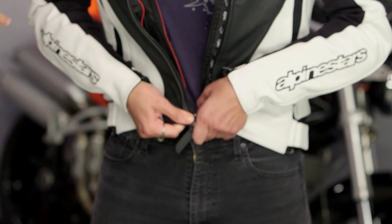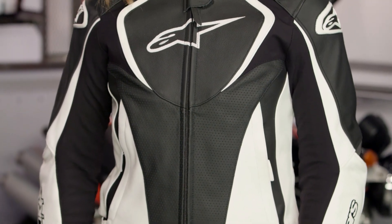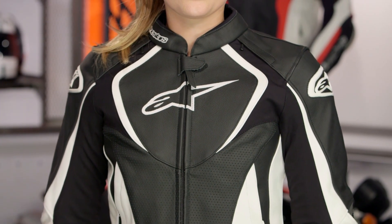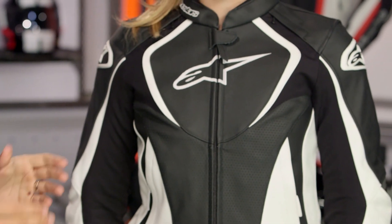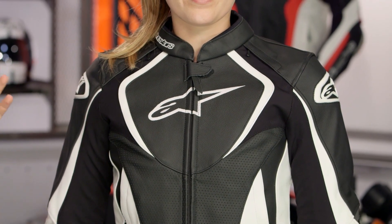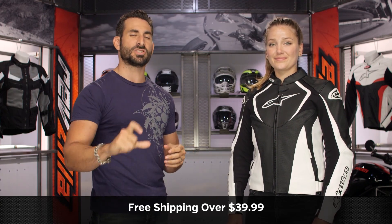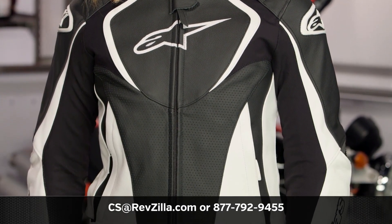All in, Alpinestars has made a leap forward over the GP R or the GP Plus R for ladies. This is ultimately the best of what we're seeing for a technical ladies' leather jacket in the Stella Jaws for 2017. Remember, you have the perforated version — which I'm showing you — and there's also a non-perf version. Both come with that removable thermal liner. Click the info button on desktop or mobile to visit the product detail page at RevZilla.com. Read other lady rider reviews of the Stella Jaws. We ship free over $39. To talk to a gear geek, see us at RevZilla.com or call 877-792-9455.